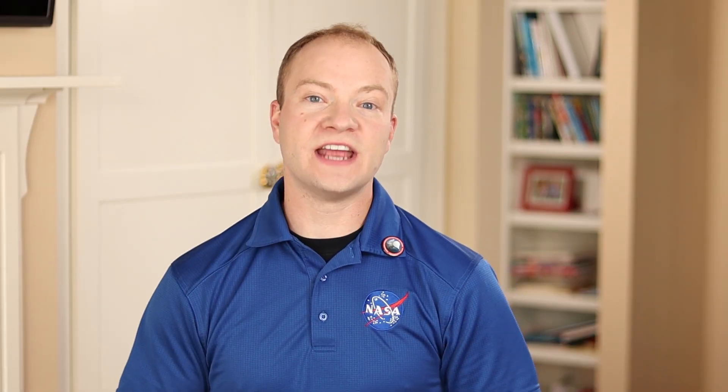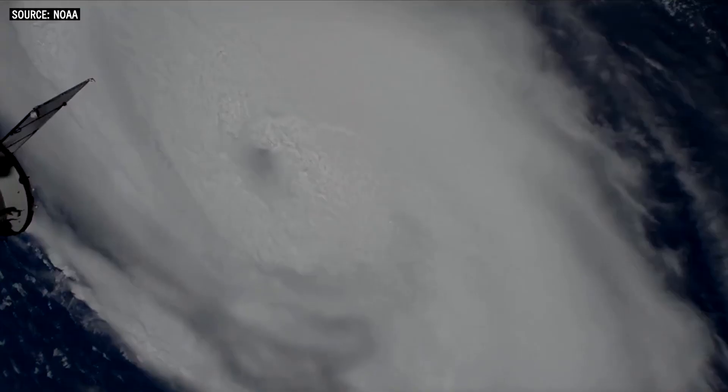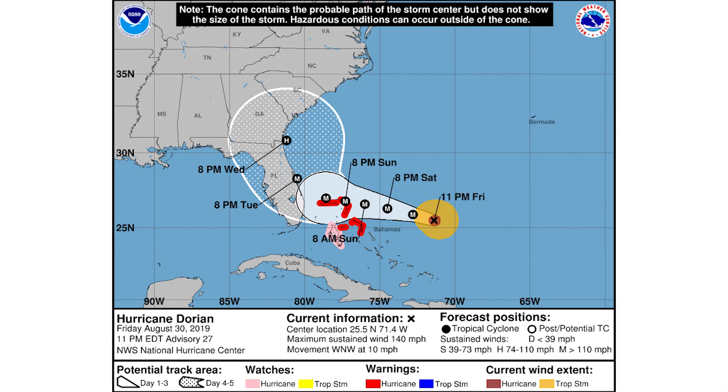Today we're talking about Hurricane Dorian, which is the fourth named tropical storm as part of the 2019 Atlantic hurricane season. It's currently classified as a Category 1 hurricane, but it's expected to reach Category 4 status before it makes landfall with wind speeds of over 130 miles per hour. Florida is no stranger to hurricanes, with 40% of all U.S. hurricanes since 1851 directly hitting the Sunshine State.